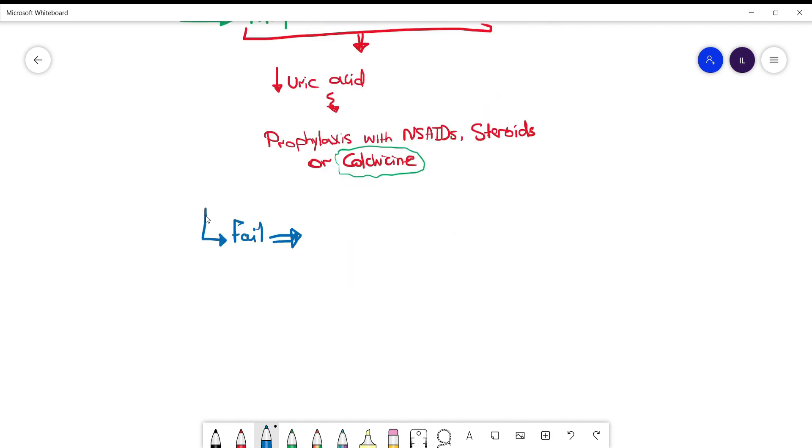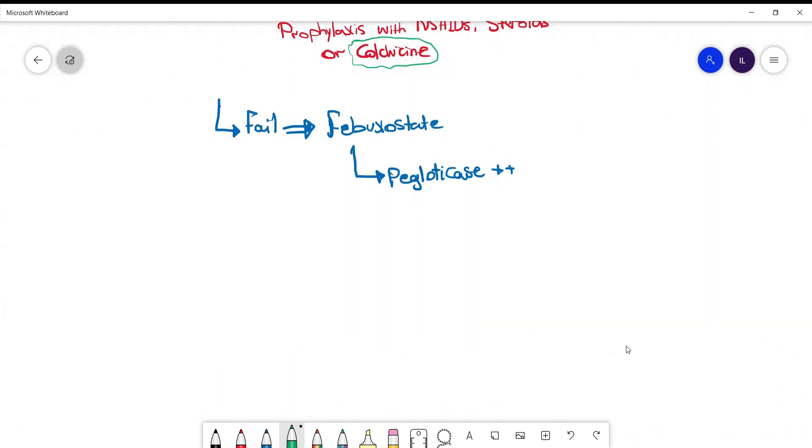If allopurinol or probenecid fail in preventing acute gout attacks, then you can try more advanced agents like febuxostat or pegloticase. You can refer to the gout medicine video for more details about these medications.